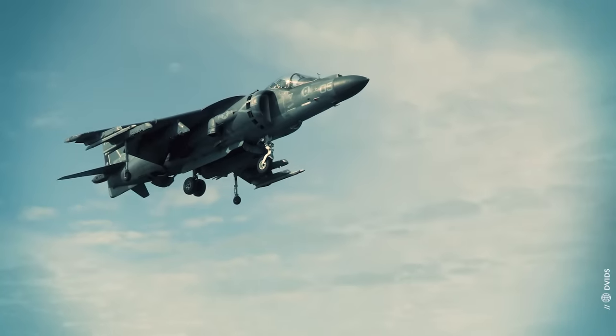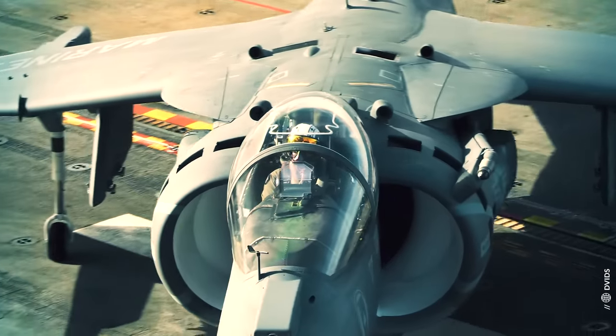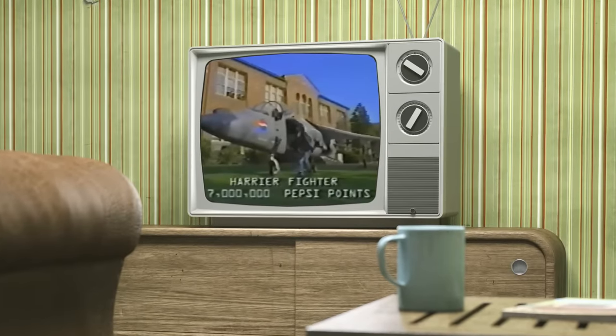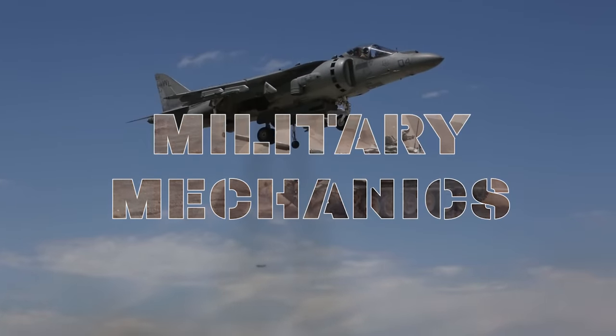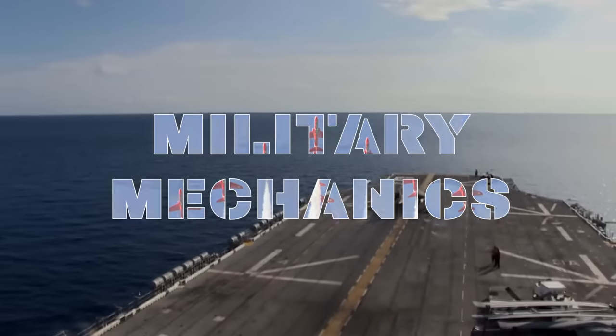It became a movie and TV star. Back in the 90s, this aircraft cost almost 30 million dollars — or 7 million Pepsi points. This is Military Mechanics, and today we will look at the AV-8B Harrier II.